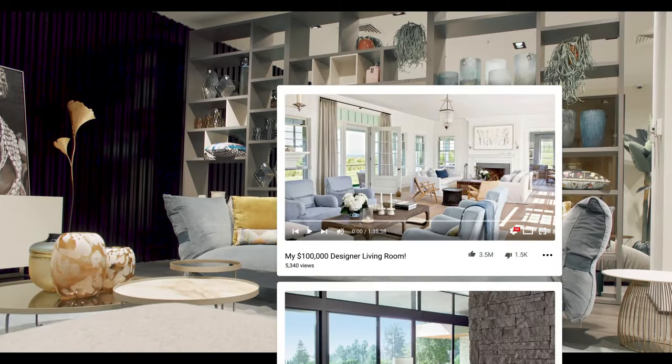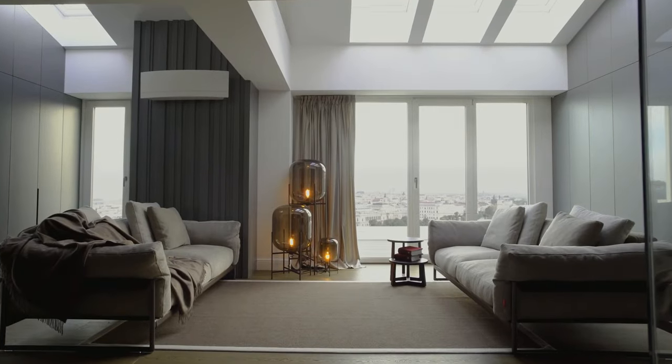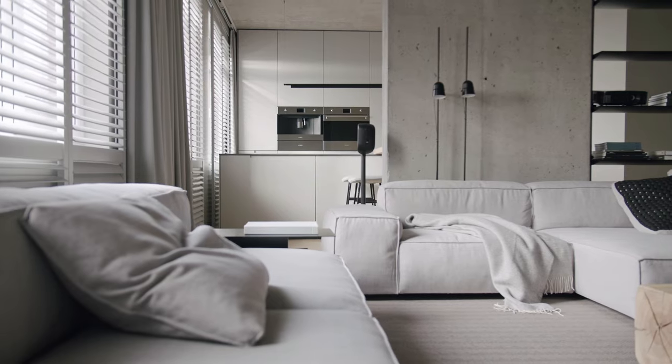Are you tired of drooling over stunning home design videos on YouTube and Pinterest because you can't afford a professional designer? Get ready to unlock 12 professional secrets to transform your home into a gorgeous masterpiece, and the best part, it's free! You only need 10 minutes of this video to save you thousands of dollars. Let's get started!